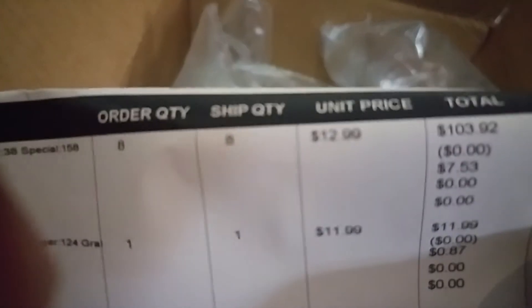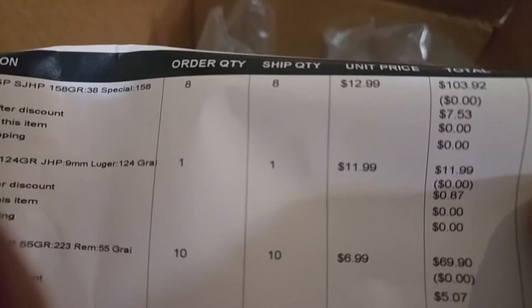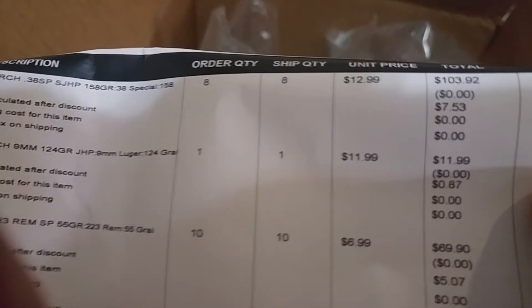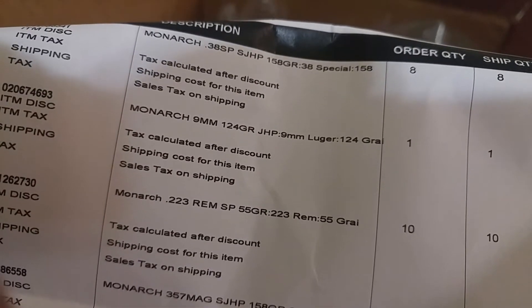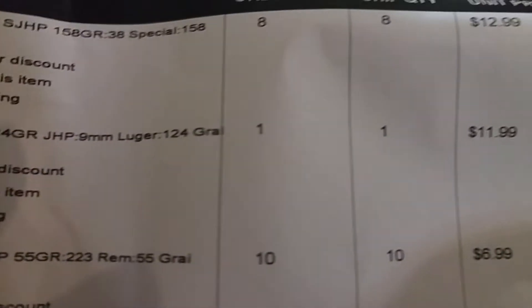Monarch 38 Special is $12.99. Monarch 9mm — I just bought one, I just want to try it. I thought it was $9.99 but it's $11.99 because it's a hollow point JHP. That's cheap for carry ammo. Monarch .223 is about $6.99 for 10 boxes.